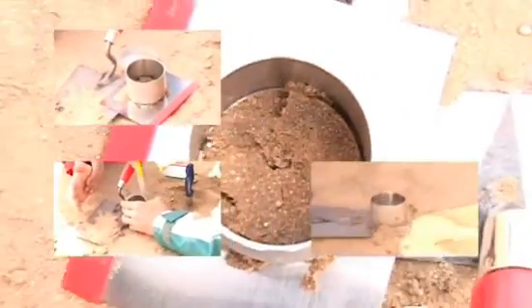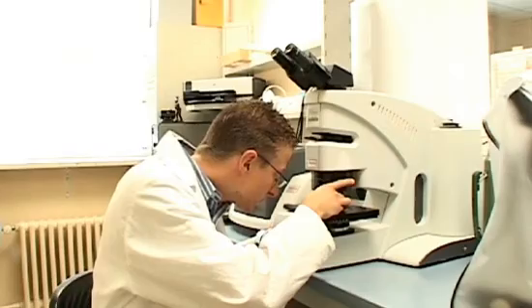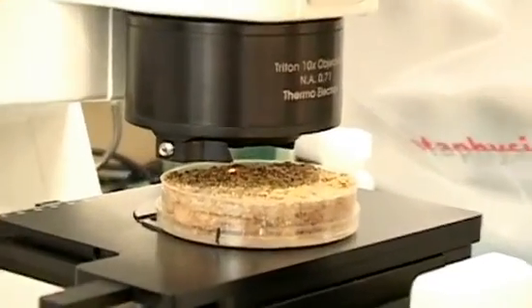The first crusts form on the surface of the soil. They bring the carbon to the raw soil. By analysing the chemical composition of the carbon compounds, the researchers can draw conclusions on the development of the soil. In this way, the scientists hope to learn what paths the carbon compounds take in the soil.